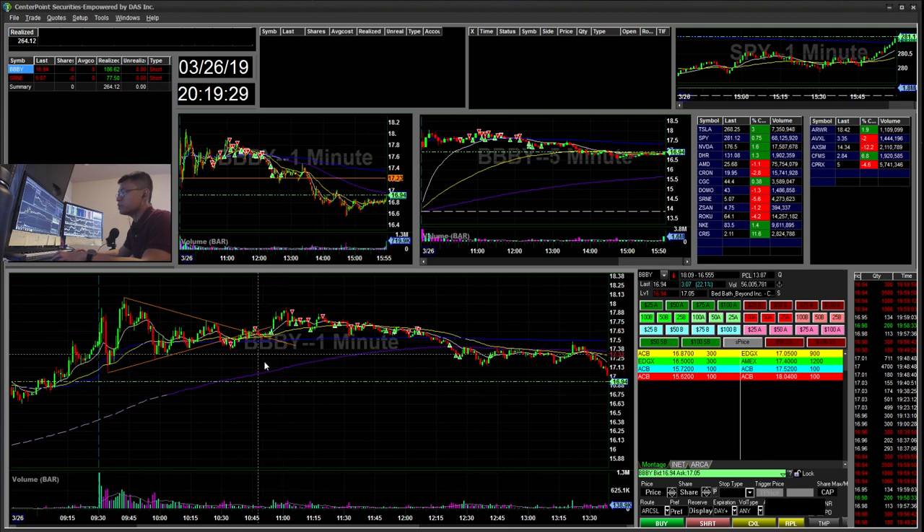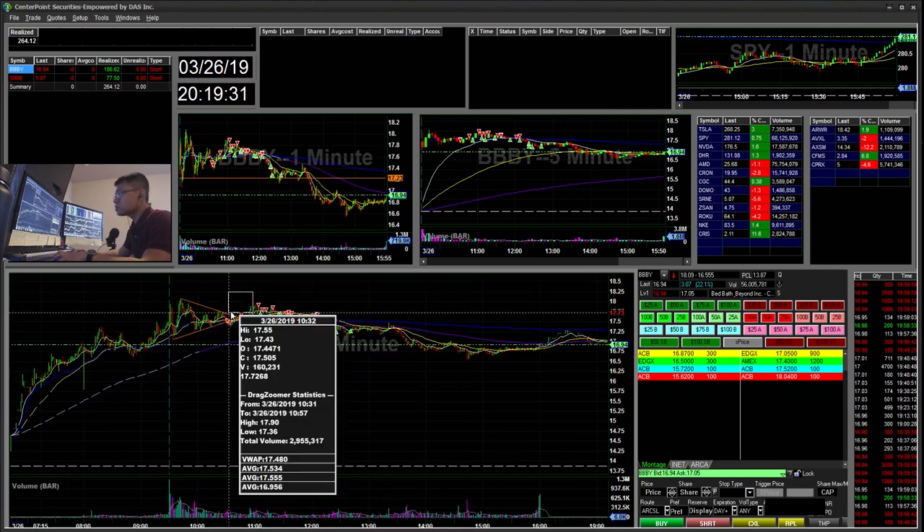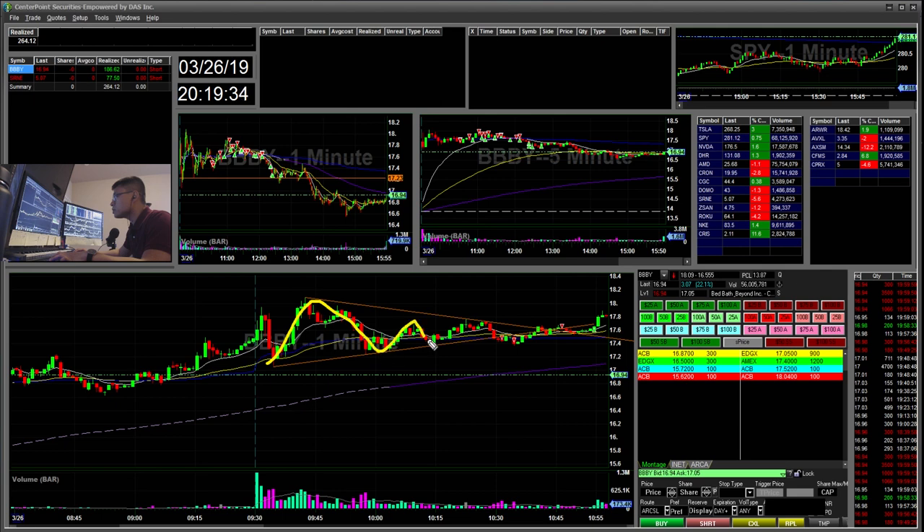I saw this wedge forming — it was getting tighter in the wedge and then it broke down. When it broke down I went ahead and started short. A few moments later I thought there was a couple mini cup-and-handle formations for the breakdown. There was a small wick with an increase in small volume and it got bought right back up. I added more short there in anticipation of a leg down.